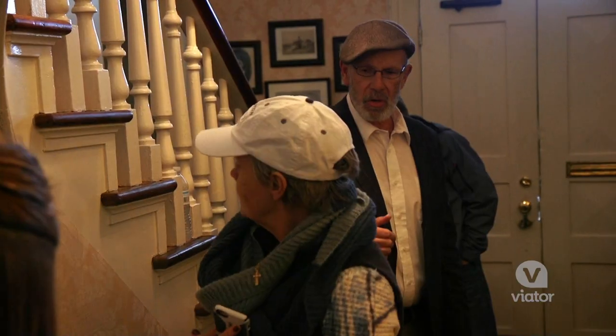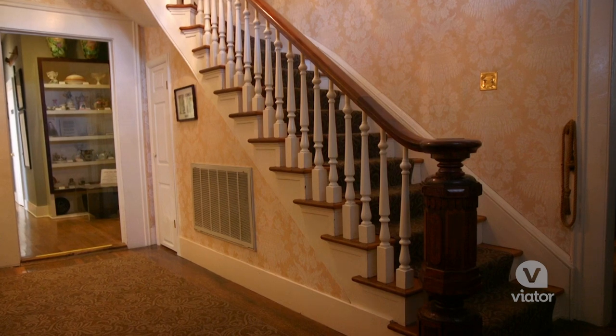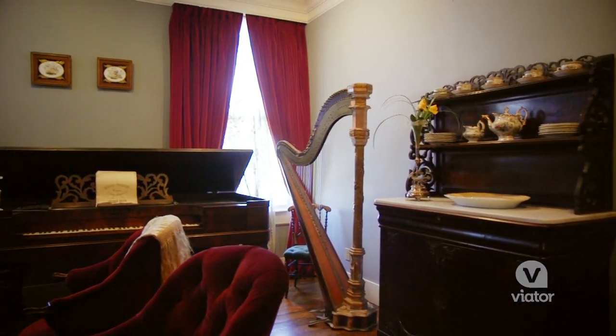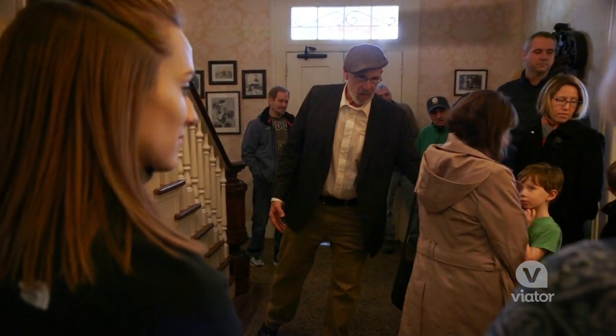I'm gonna introduce you to your host and hostess today by proxy: Johann Albert Lotz and Margarita Lotz. Johann was a master woodworker, craftsman, and carpenter. He made musical instruments like violins, dulcimers, guitars, and pianos, and made furniture like the couch you're welcome to sit on.